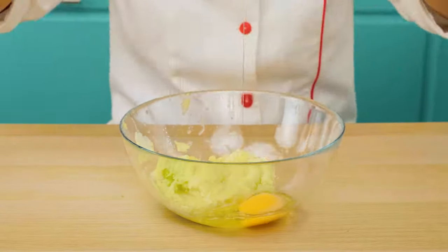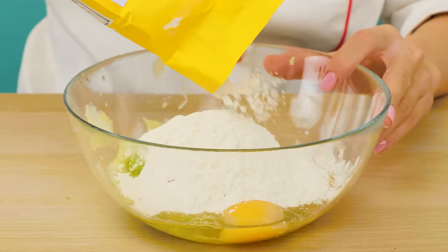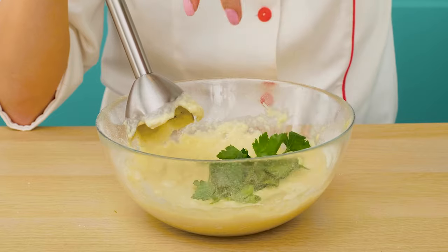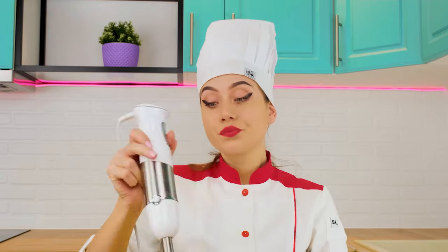And now we'll add some eggs, and of course, some flour. Let's mix it up well. And add some greens for the taste. It even sounds disgusting. But this dough is much better than yours.